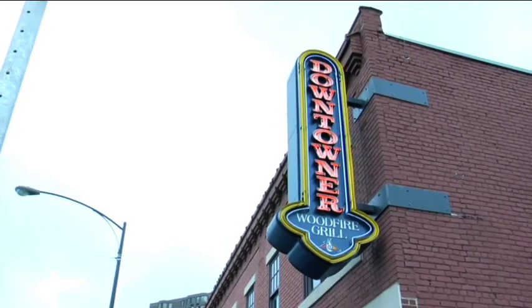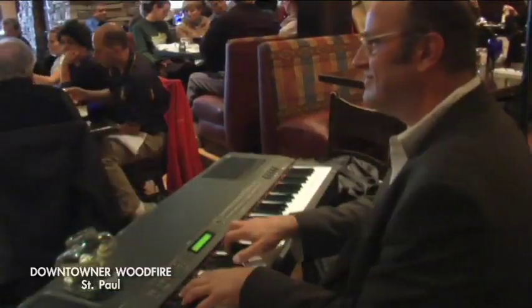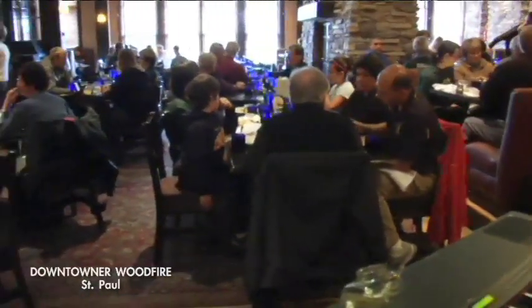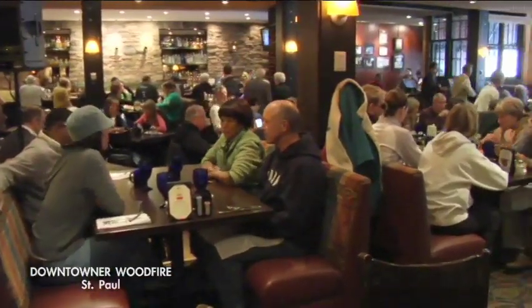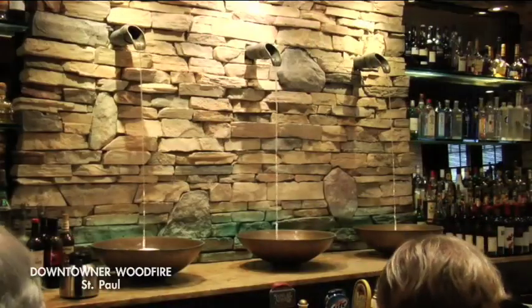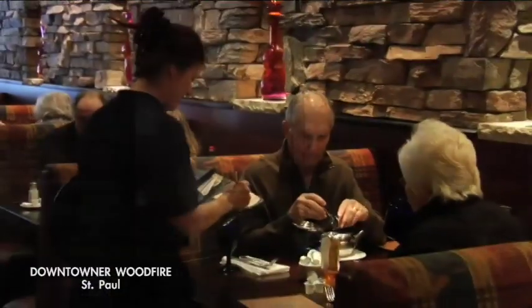When people first come into the Downtowner off of West 7th, I think they're taken a little aback by the atmosphere that they're walking into. It has a very sophisticated feel to it, but it has a warmth and a coziness as well, which I think draws people of all sorts into the Downtowner. The Downtowner really is special inside — beautiful craftsmanship throughout, a huge stone fireplace, and big booths with just perfect lighting.